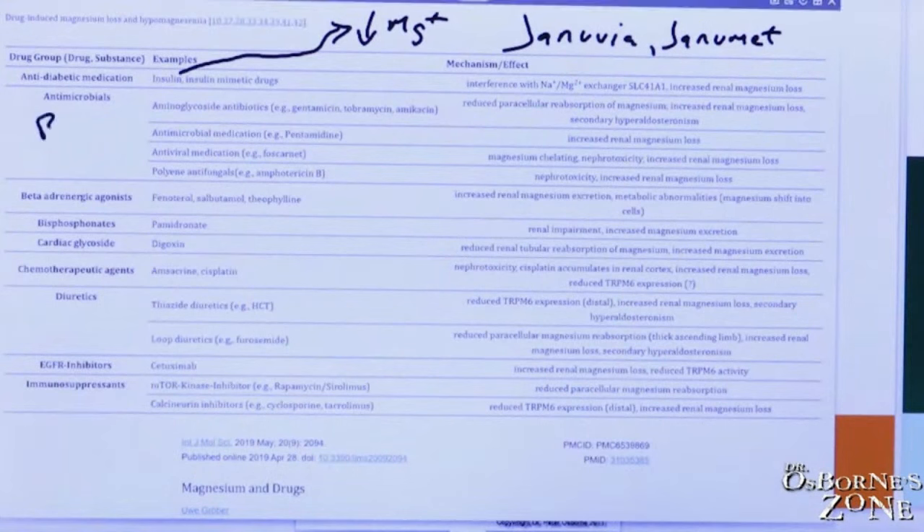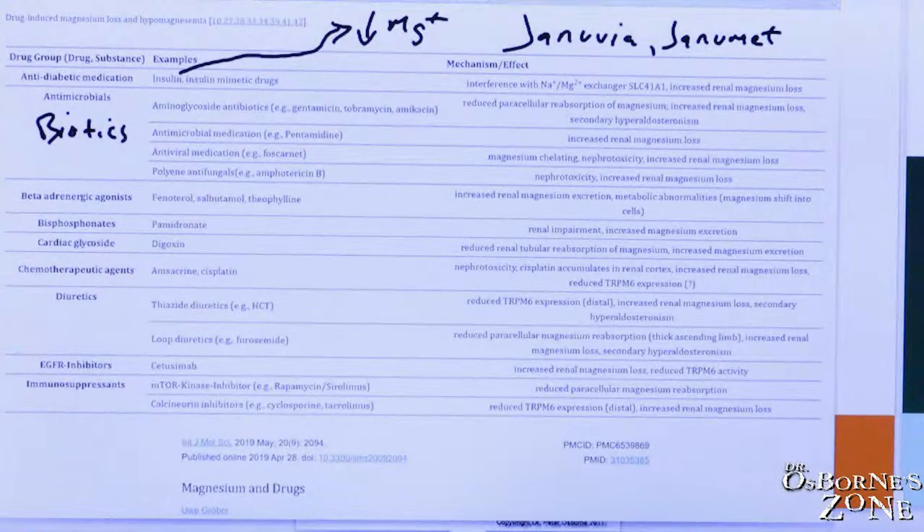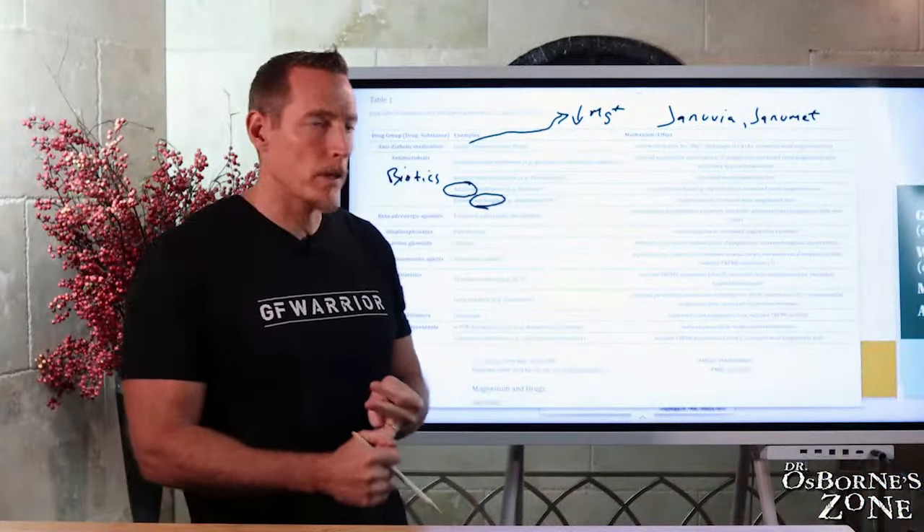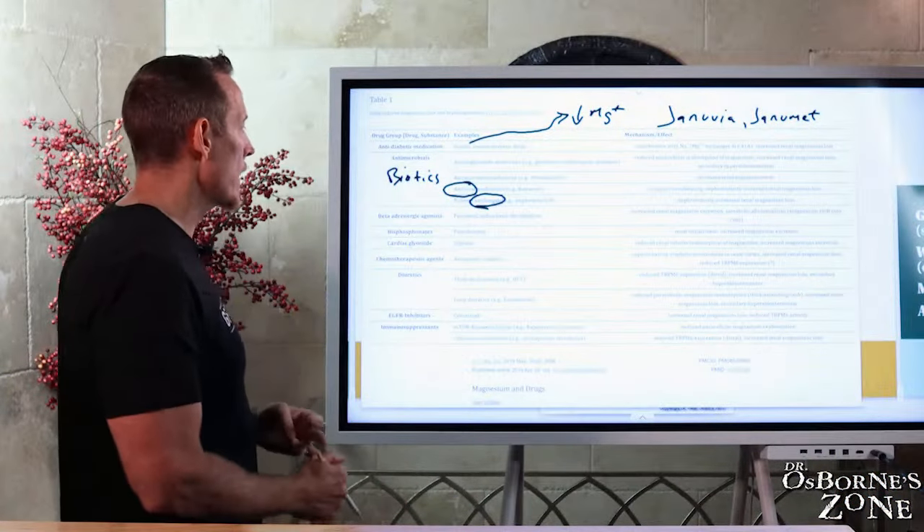Antimicrobials — antibiotics. There are different classes of antibiotics that can strip away magnesium, either through loss in the gut or through kidney toxicity of some of these medications. Antifungals like amphotericin can deplete magnesium. Antiviral medications can deplete magnesium as well. So if you're taking antifungal, antibacterial, or antiviral medications, consider supplementing with magnesium during that timeframe.